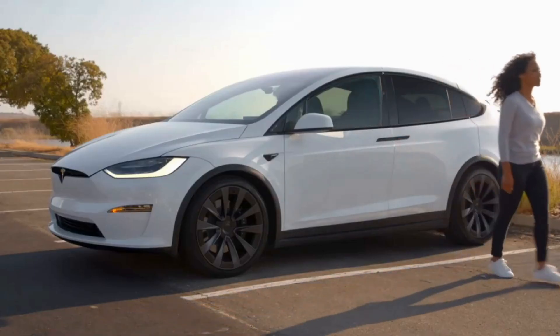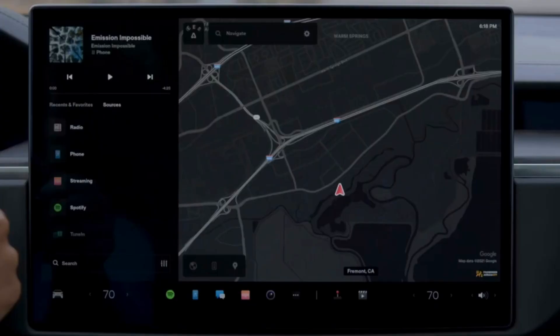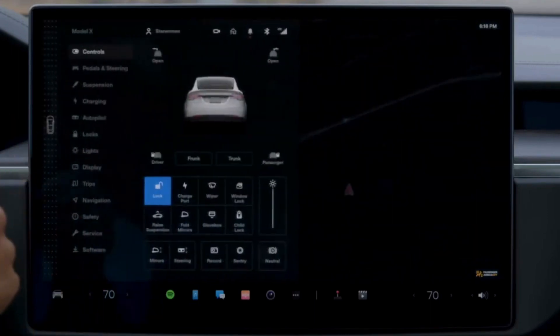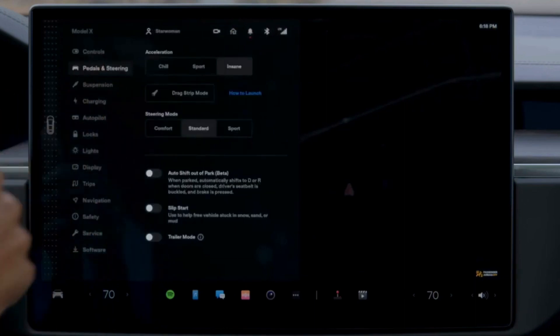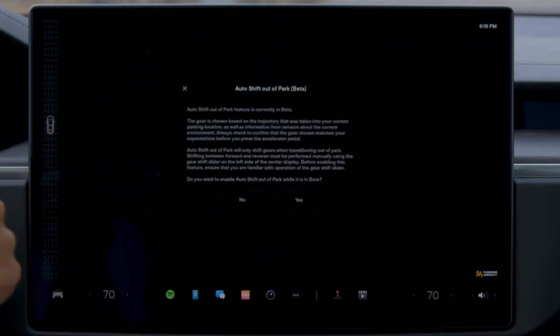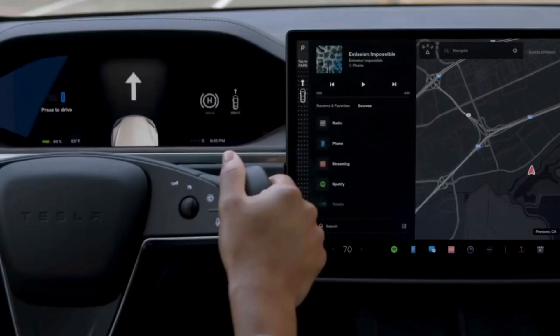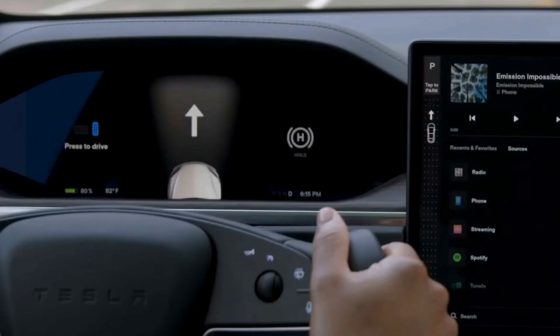A huge touchscreen infotainment system dominates the dashboard and controls nearly all of the Model X's features and settings. A secondary digital readout directly in front of the driver serves as the gauge cluster. Tesla's infotainment system is certainly high-tech, but you won't find Apple CarPlay or Android Auto capability. Rear seat riders are treated to their own small display for entertainment and some control over the car's features.